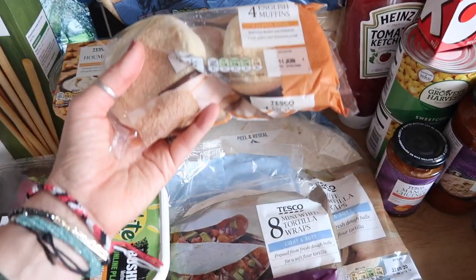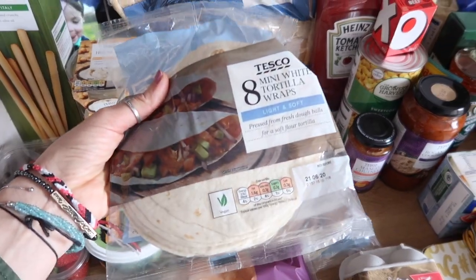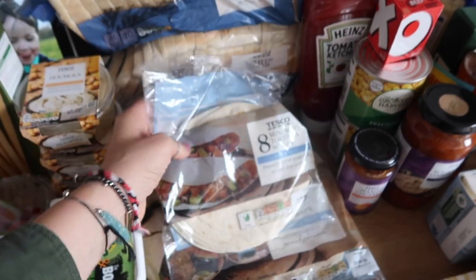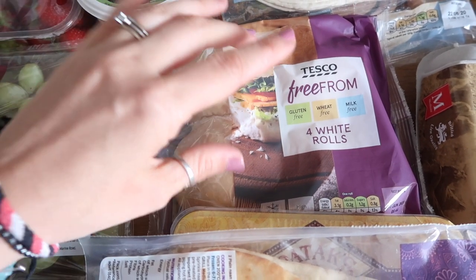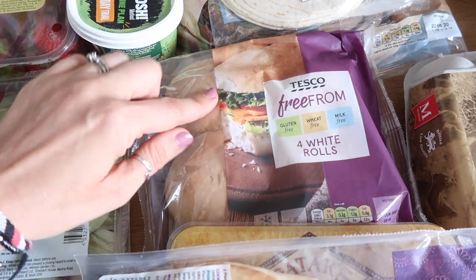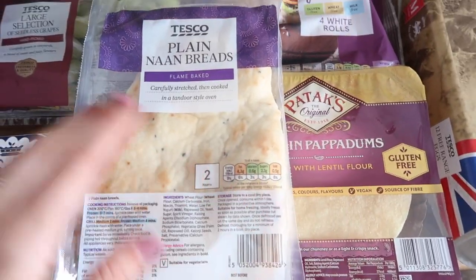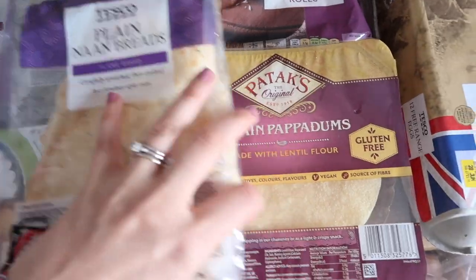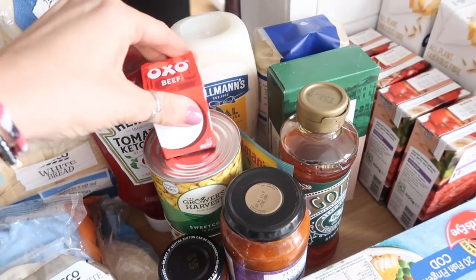The bread got squashed in the car, so we have two very squashed loaves plus one in the freezer, which should last the week. I got some more English muffins — we make pizza muffins and I have two left over, so six should last us as a family. There are big tortilla wraps for us and smaller ones for William, who can't manage a full-size one. He has white rolls when we have bread. We're also having an Indian this week, so I got plain naan breads and poppadums.